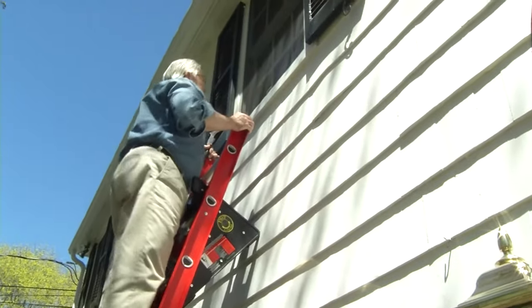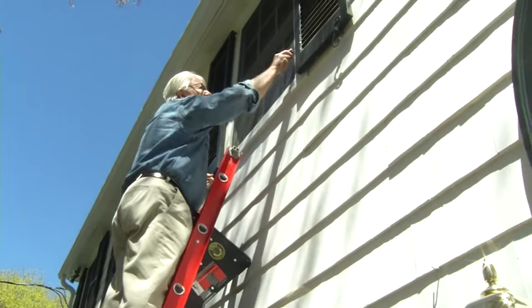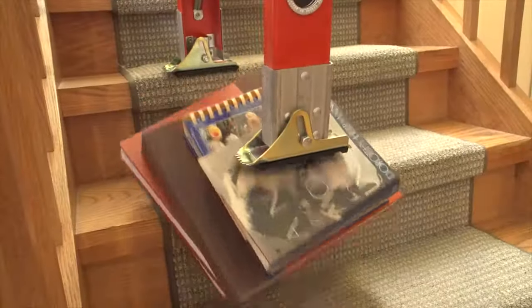Safe ladder use, of course, depends on using proper technique, like keeping your hips between the rails and not overreaching, and avoiding trying to level a ladder with objects that might slip or fail.